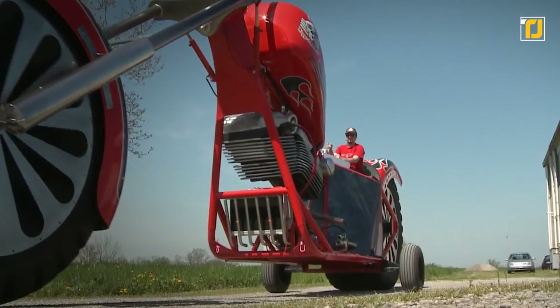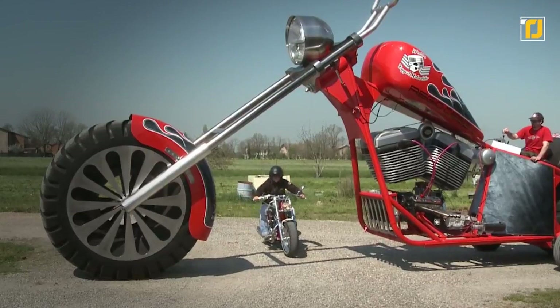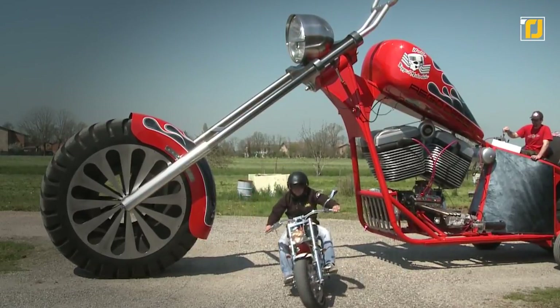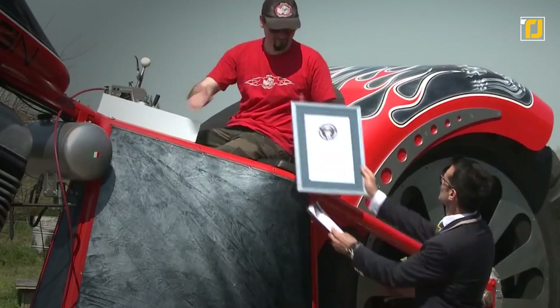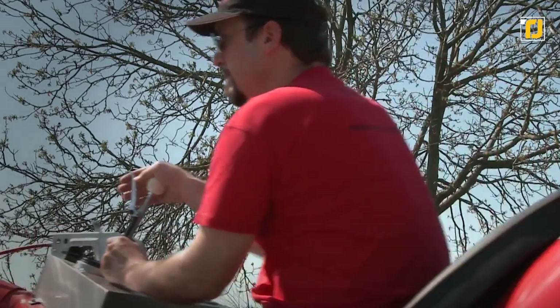This beast is powered by a 5.7 V8 Chevrolet 280 horsepower engine, and it stands 5 meters long, even longer than trucks and buses, weighing 5.5 tons. It successfully completed its test ride of 100 meters during the world record, and is indeed a perfect combination of balanced design and high speed.